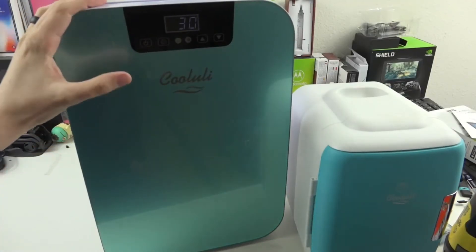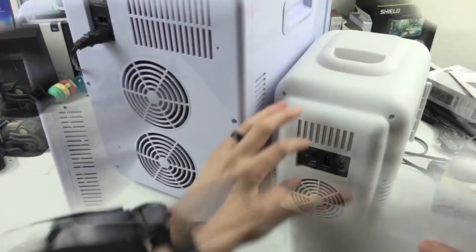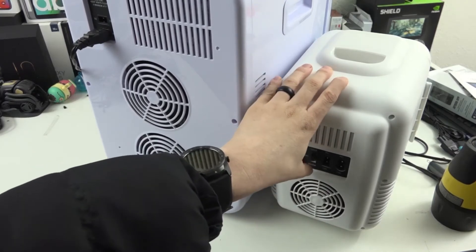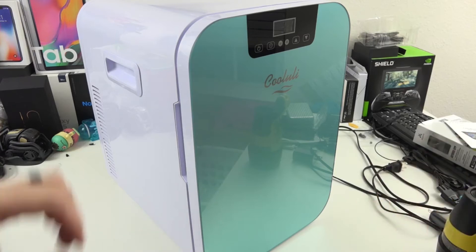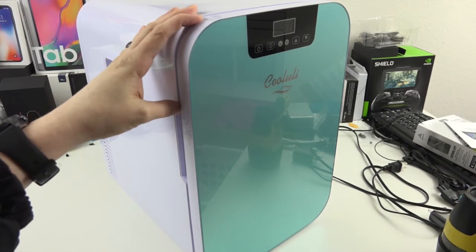This cooler/warmer mini refrigerator is extremely versatile and functional, as it can be used to keep a wide variety of items including breast milk, insulin, beauty and skincare products, as well as prescriptions and food and drinks. This mini refrigerator with a modern design and glass door is perfect for use at home, in nurseries, offices, and dorm rooms. It is also great for taking on vacation, at tailgate parties, and on road trips.